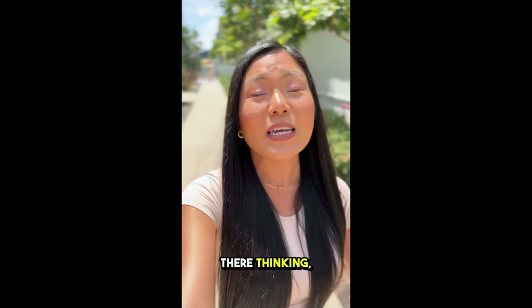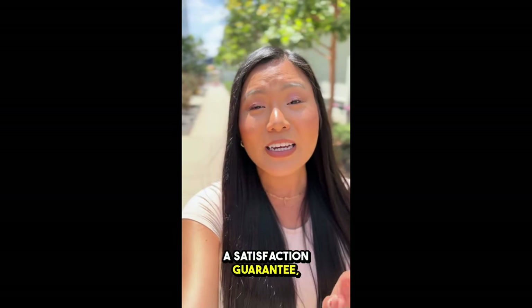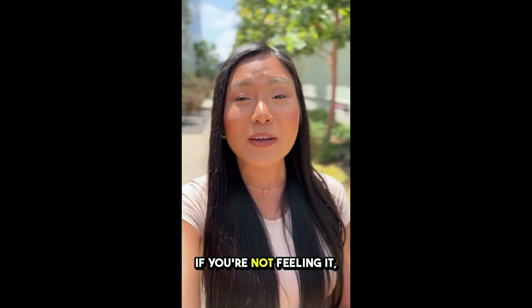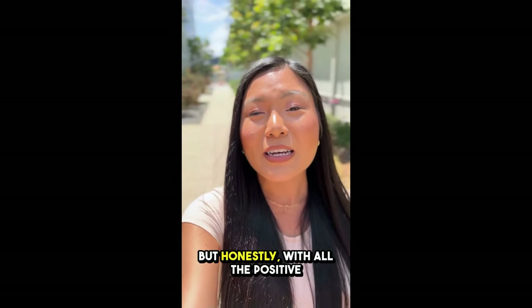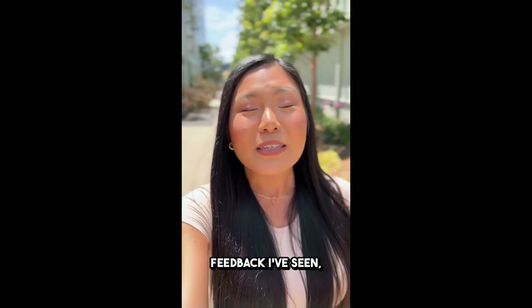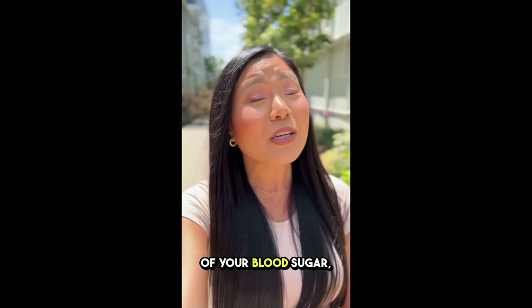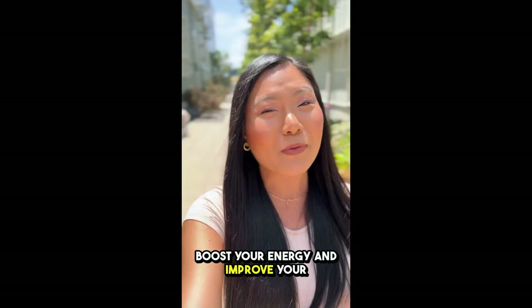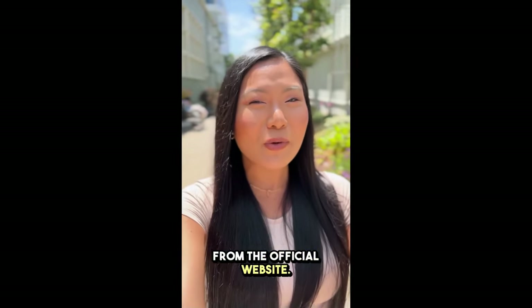Now, if you're sitting there thinking, what if it doesn't work for me? Don't even stress. They've got a satisfaction guarantee, so you're basically covered. If you're not feeling it, just hit up their support team for a full refund. But honestly, with all the positive feedback I've seen, I think you're going to love it. So if you're ready to take control of your blood sugar, boost your energy, and improve your overall health, click the link below to get GlycoBalance from the official website.